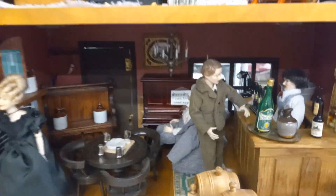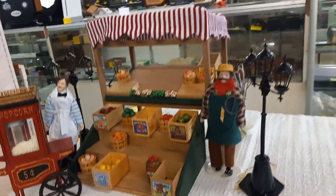Again, so many accessories on each of these houses — it's amazing. A little fruit stand to go with it.